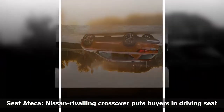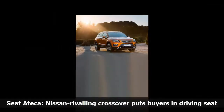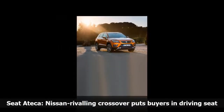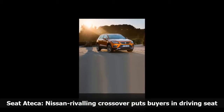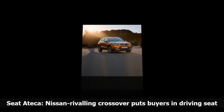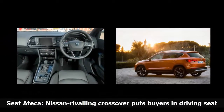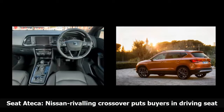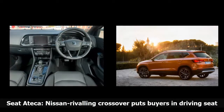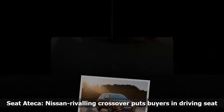Next stop on the trim level is SE, which is expected to dominate UK sales. It offers dual-zone climate control, heated and folding door mirrors, and rear parking sensors. There's also Full Link, Seat's 3-in-1 connectivity solution for smartphones and tablets, together with an upgraded infotainment in the form of Media System Plus with an 8-inch colour touchscreen, USB port, 8 speakers, and voice control.